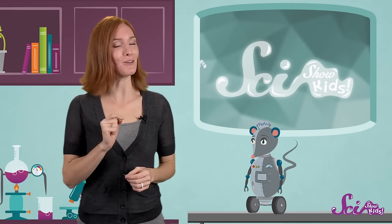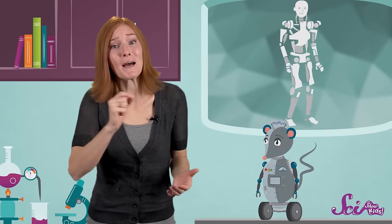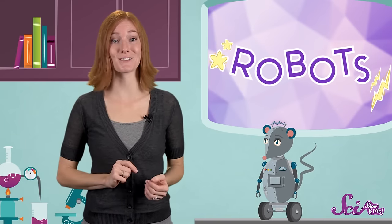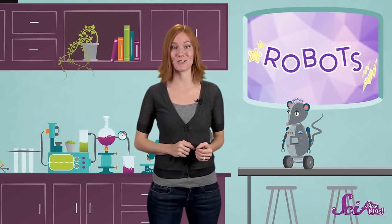What do you picture in your mind when you think of robots? Do you think of a walking, talking piece of metal, like this? A lot of people do, because some robots really do look sort of like people. But despite what you see in the movies, most real-life robots don't look like us. They can look like animals, like Squeaks here, or like things you've never even seen before. Robots come in all different shapes and sizes, because they all have different jobs to do.